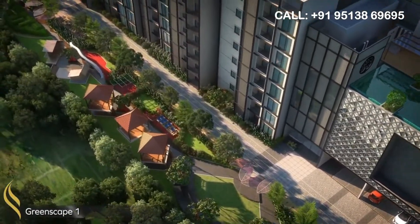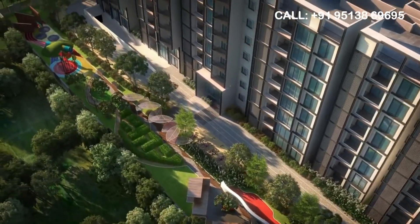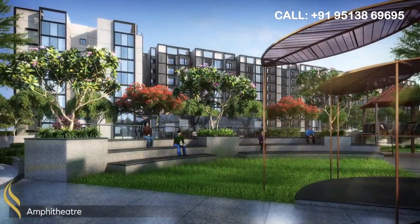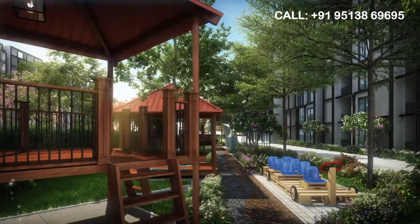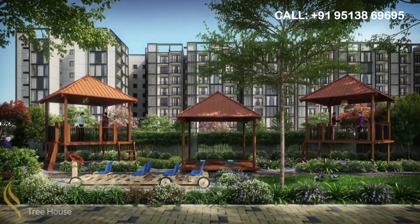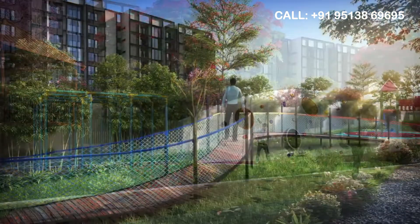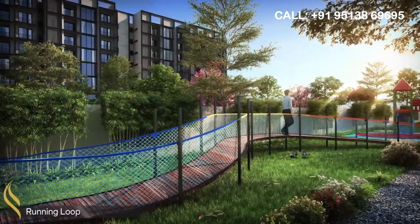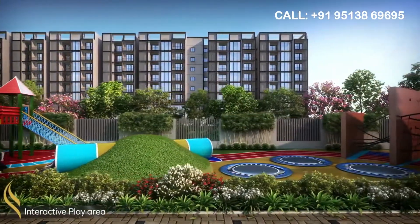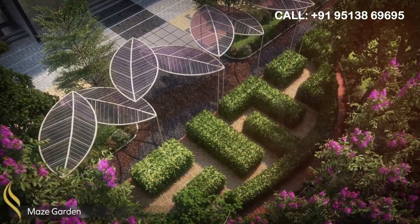The landscape gardens are designed to run the length of the blocks, providing inhabitants with lovely vistas from their houses. Pool spaces, amphitheater, treehouse, wall climbing, running loop, kids' interactive play area, and maze garden are only a few of the attractions that will keep you entertained.